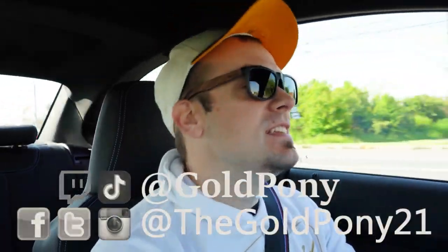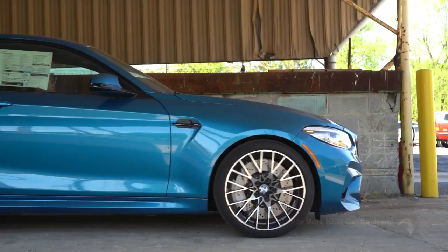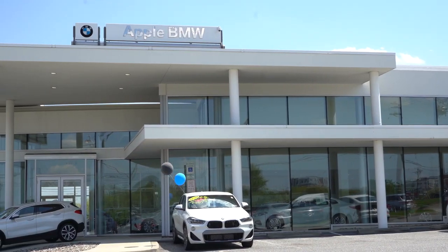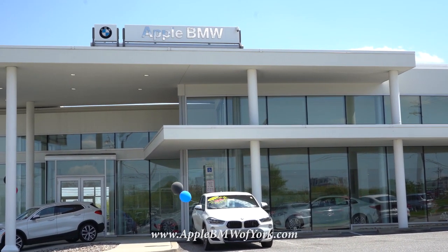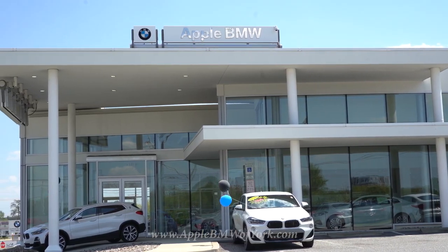Welcome back to another one. If you are new to the channel, I am Gold Pony — I review new cars, trucks, and SUVs on YouTube. Today we are in the new 2020 BMW M2 Competition, courtesy of Apple BMW in York, PA. For more information on their inventory, please feel free to check out the link in the description box below.